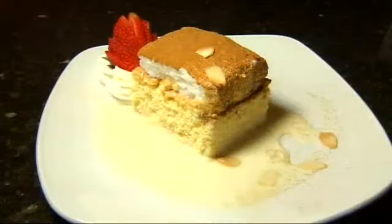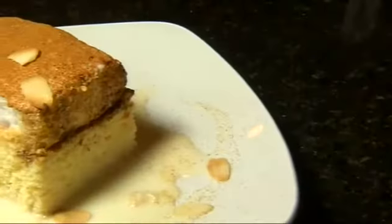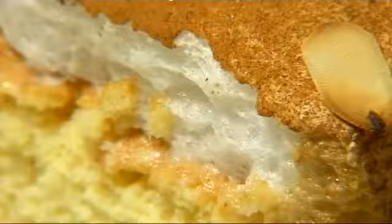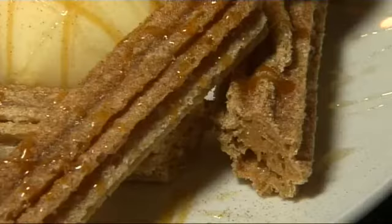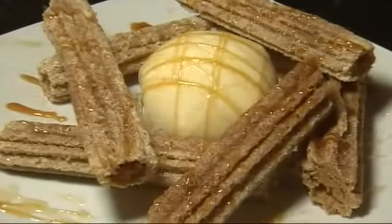Just when we thought the meal couldn't get any better, out came the tres leches cake, Papagayo's version of the traditional Latin American three-milk dessert. The tender, saturated cake topped by meringue and cinnamon was flawless. And a plate of homemade churros, served with ice cream and caramel sauce, had us shaking our heads in wonder. It was that good.